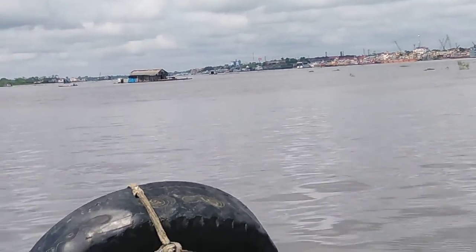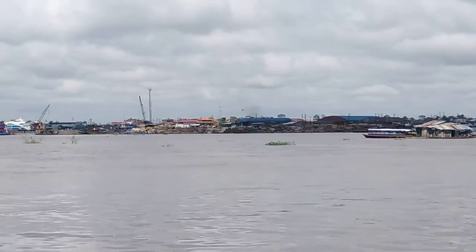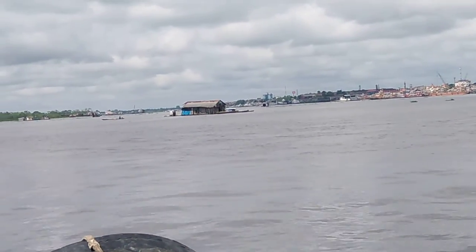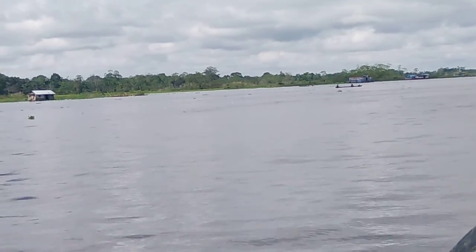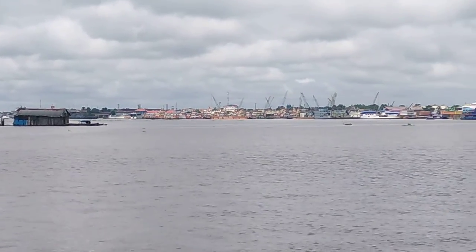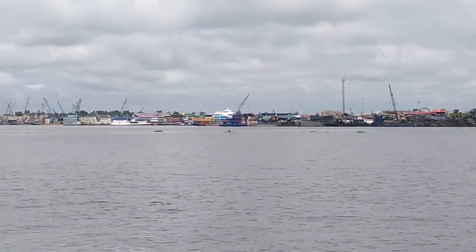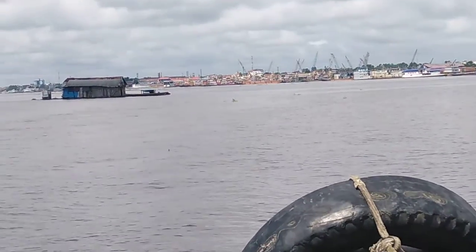Yeah, we're getting close — maybe seven, eight minutes from Puerto de Productores. Puerto de Productores is a place where all these big boats come in. Generally it's the big produce market, so that's where all the farmers go to sell their produce.